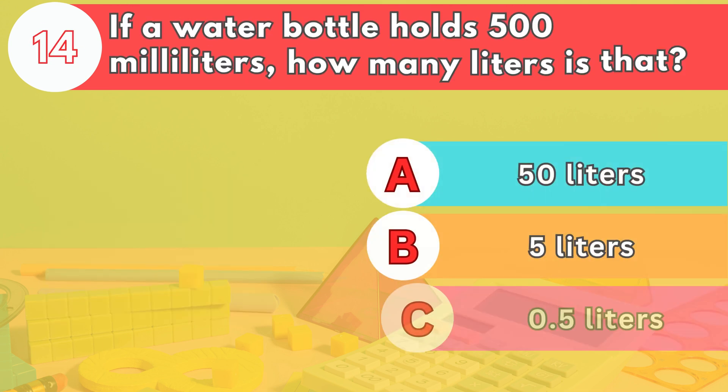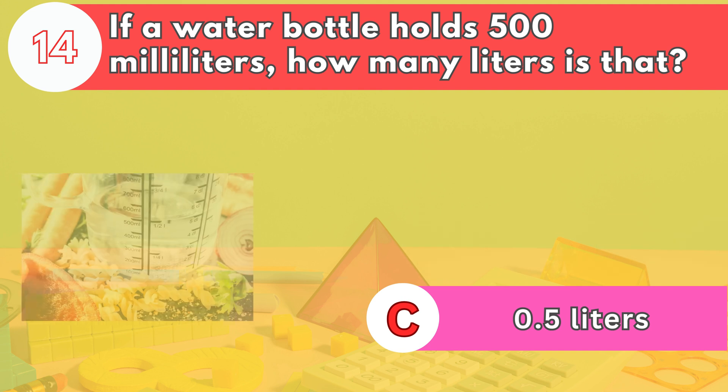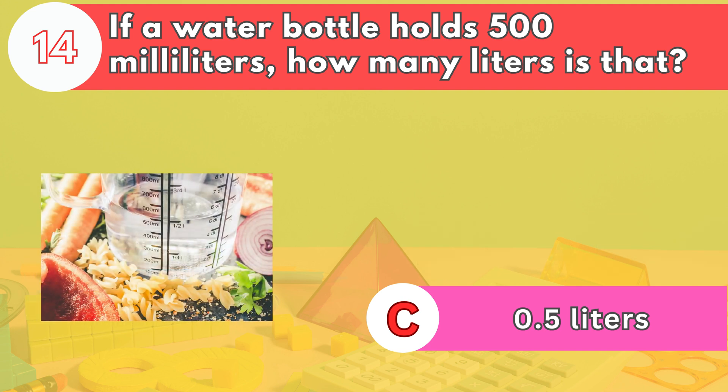Number fourteen. If a water bottle holds 500 milliliters, how many liters is that? The answer is letter C. 0.5 liters. There are 1,000 milliliters in a liter, so 500 milliliters is half a liter, or 0.5 liters.